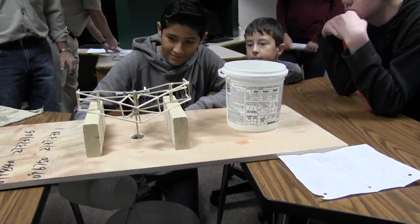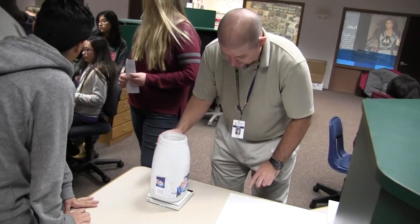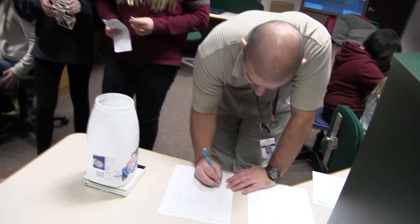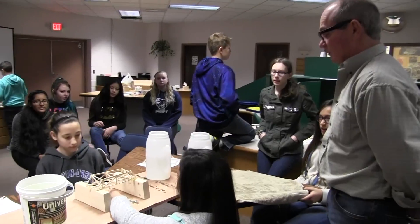The balsa wood bridges, held together by wood glue or hot glue, were scored in a friendly competition among the students. In addition to holding weight, each one had to meet other requirements such as being able to span an 8-inch gap, use no wooden pieces longer than 12 inches, and each bridge needed to have a variety of geometric figures incorporated into its design.